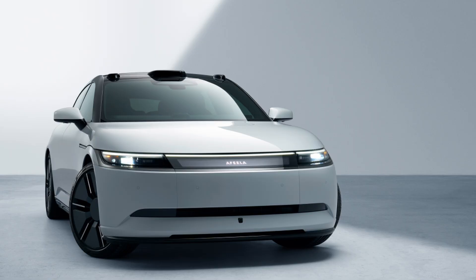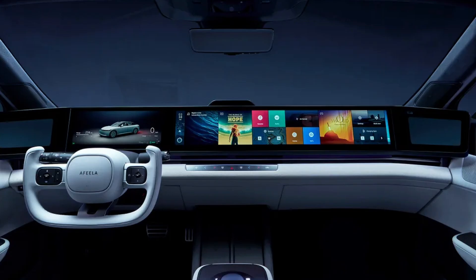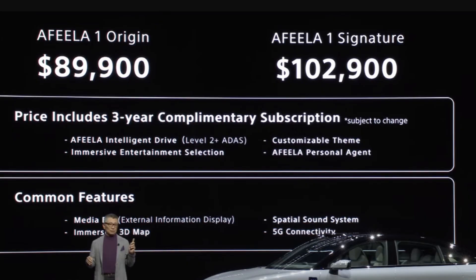Another product we've seen at a few past CESs is Afila, a partnership between Sony and Honda where they teamed up to create a sedan. It is set to hit the road finally in 2026 and they have two trim options — one for $89,000 and one for $102,000. Both models will come with a three-year complimentary subscription package that includes a driver assistant package and voice assistant. They've touted that it will use AI of some sort to have some self-driving features.